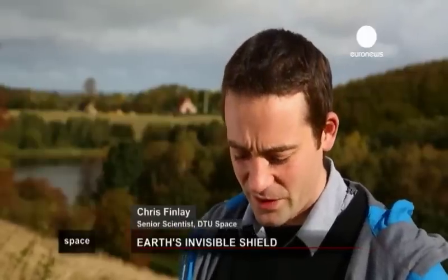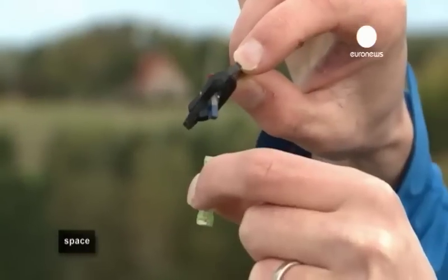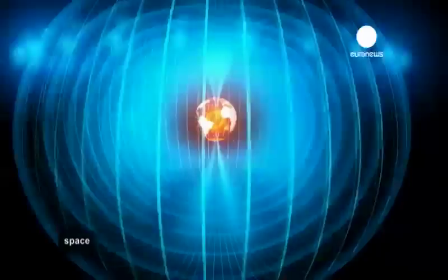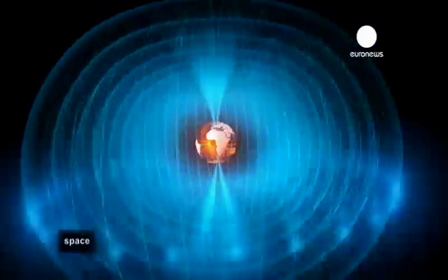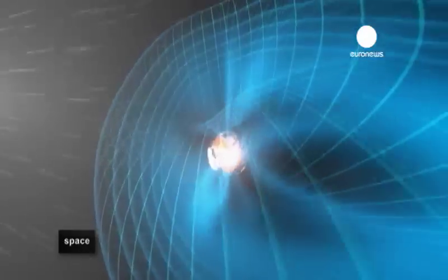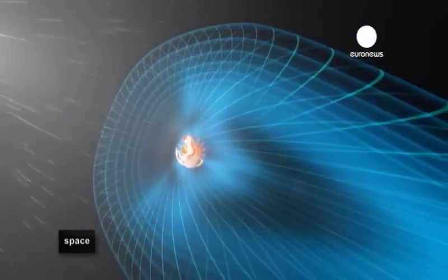Earth's magnetic field is generated deep within the core of the planet. This is a restless place with vigorous motions of liquid metal, and these motions generate electrical currents which give Earth its magnetic field. It acts as a shield which deflects the solar wind — charged particles streaming away from the Sun — deflecting them around the Earth and providing a safe bubble in which life exists.